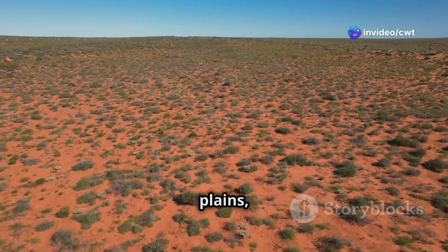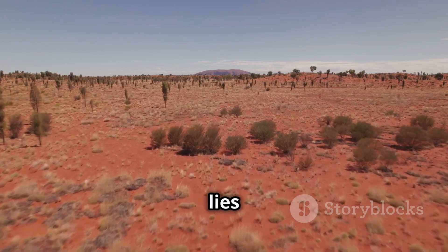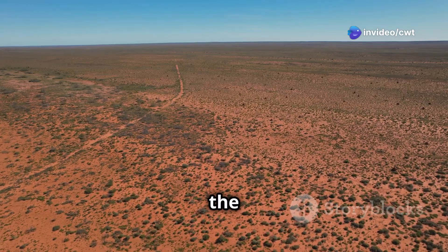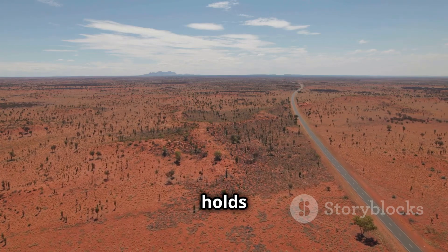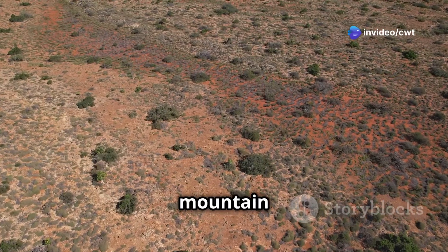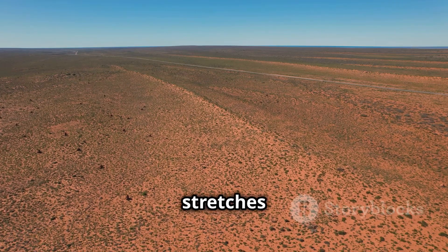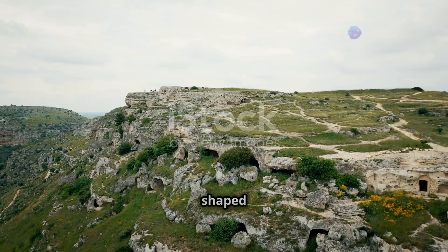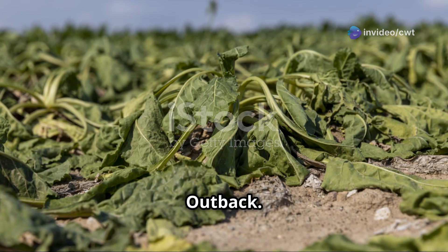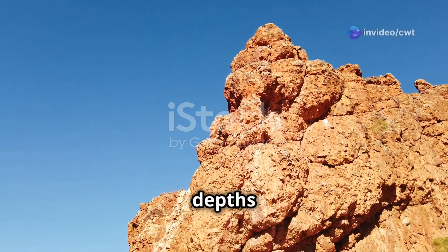The Australian outback is a land of vast plains, scorching deserts, and a beauty that is both harsh and captivating. But beneath this sun-baked landscape lies a secret — a hidden gem that has quenched the thirst of this ancient land for millennia. This is the story of the Great Artesian Basin, a subterranean sea that holds the key to life in the heart of Australia. It is not a towering mountain range or a shimmering lake, but an immense reserve of underground water — a hidden oasis stretching across a quarter of the Australian continent, a silent giant that has shaped the land and its people for countless generations.